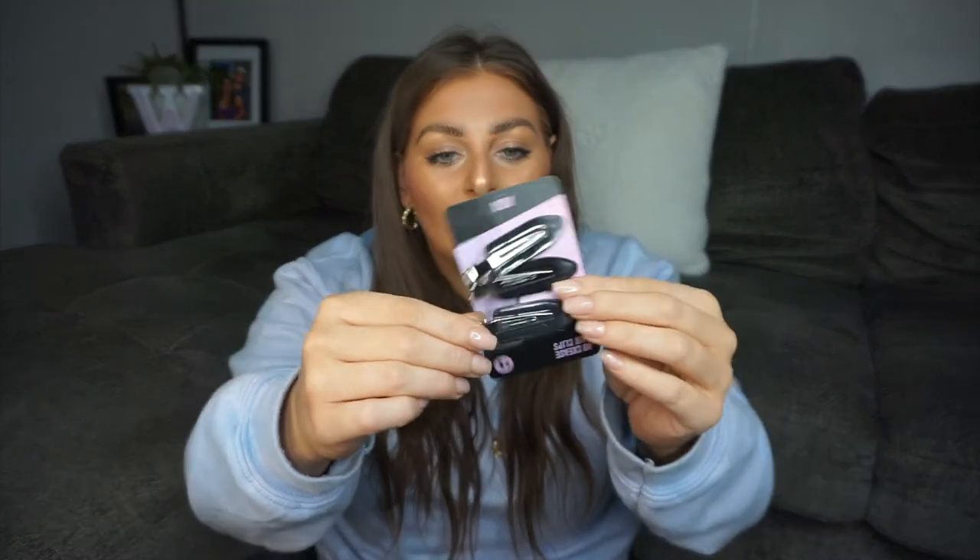I got these no-crease hair clips because I've seen them all over Amazon — everyone uses them because they don't crease your hair when you're doing your makeup. I just got the plain black ones; they had other colors too. You just pin your hair back like that, do your makeup, and they hold on pretty good. You get three for one dollar.